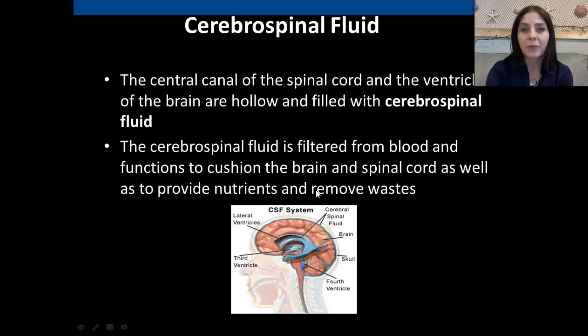Cerebrospinal fluid: the central canal of the spinal cord and the ventricles of the brain are hollow, and they are both filled with cerebrospinal fluid. It is filtered from the blood and functions to cushion the brain and spinal cord, as well as to provide nutrients and remove wastes. This is what they do during a spinal tap — they take some of that cerebrospinal fluid out, often to test for cancer cells or different types of meningitis.